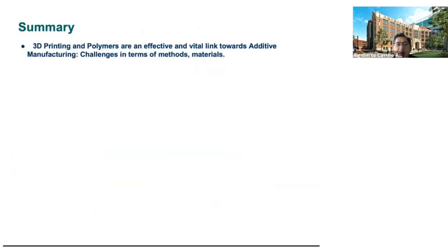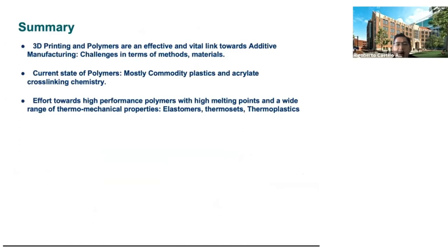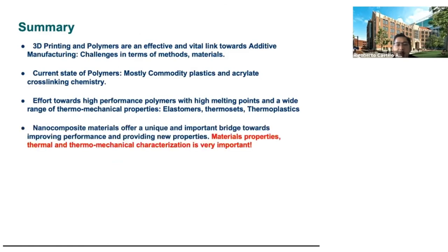In summary, I'd like to note the importance of 3D printing and polymer materials in terms of additive manufacturing. Both development methods and new materials are important. The current state of polymer materials is that most are based on commodity or engineering polymers, whereas the use of nanocrystals and high-performance polymers towards better thermomechanical properties — whether plastics, elastomers, or thermosets — is emerging. And of course, characterization is important.